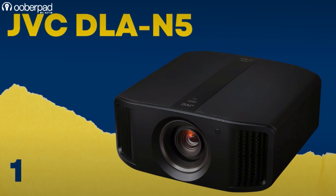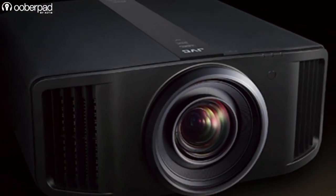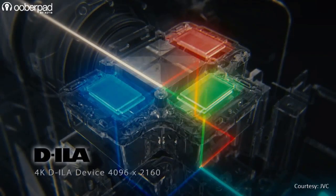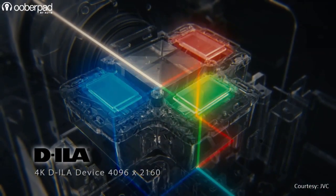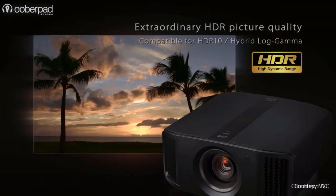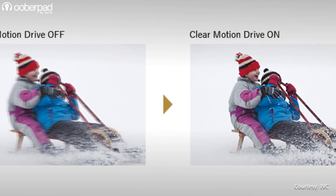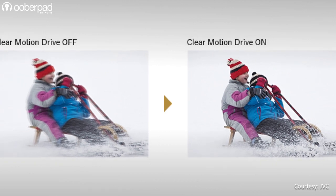First on the list is the JVC DLA-N5. At the heart of this projector is a 0.69-inch native 4K DILA device that delivers full-spec 4K resolution of 4096 x 2160 pixels. The projector integrates an 1800 lumens lamp light source to deliver a dynamic contrast ratio of 4 lakhs to 1. JVC integrates technologies such as HDR10 with frame-adapt HDR and clear motion drive with motion enhanced to deliver best-in-class performance.